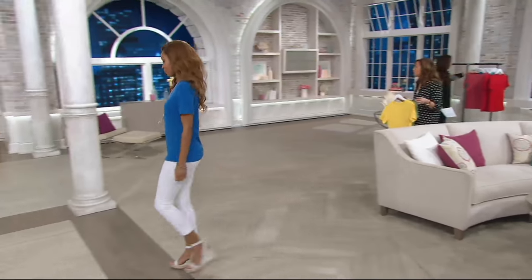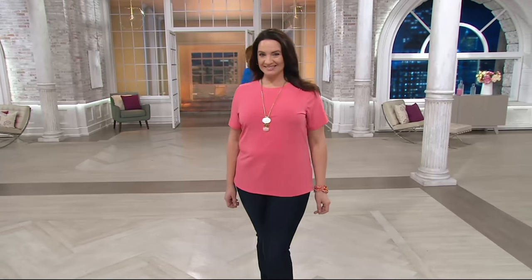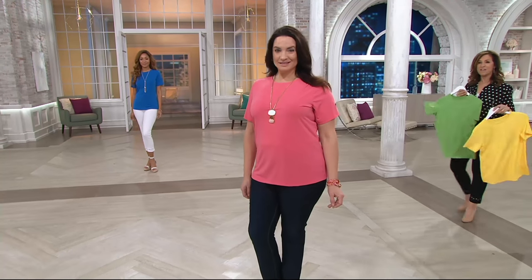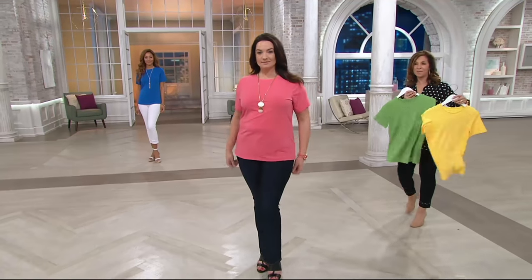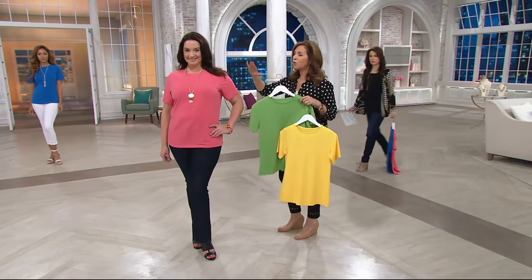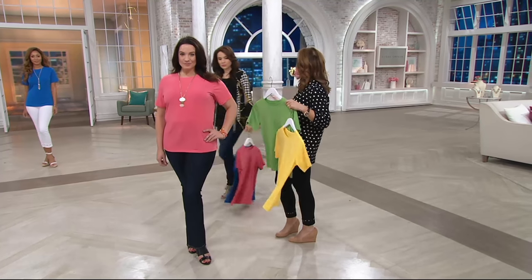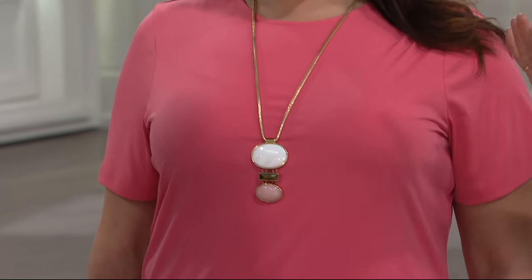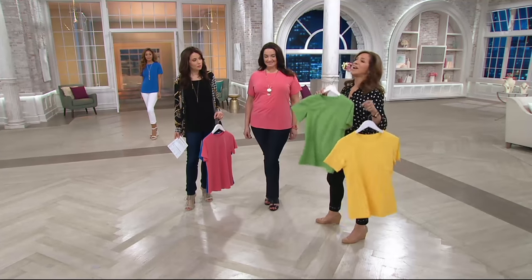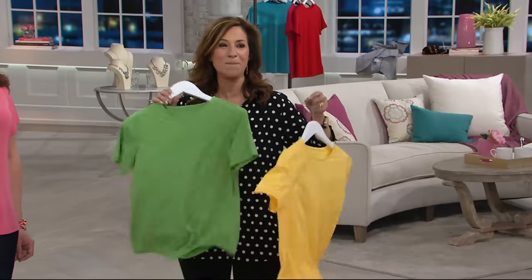It's soft and luxurious. These are the pieces I love when QVC does buy more, save more — get a few, your simple classic colors, then add some fashion colors. It's a basic — instead of a cotton t-shirt, liquid knit: never shrinks, never pills. I'm like a broken record, but that's the best part about it. You throw it in the washing machine and dryer.